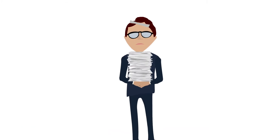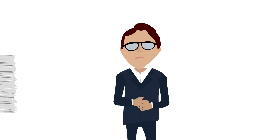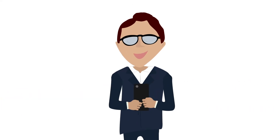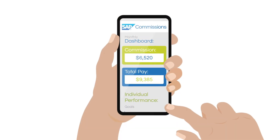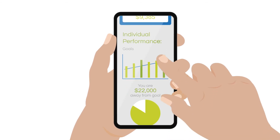Ever feel like all the weight of compensation planning is on you? AI will give you data-driven plan recommendations. With everything compiled into a single interface and a mobile app for when you're on the move, SAP Commissions is your one-stop shop.